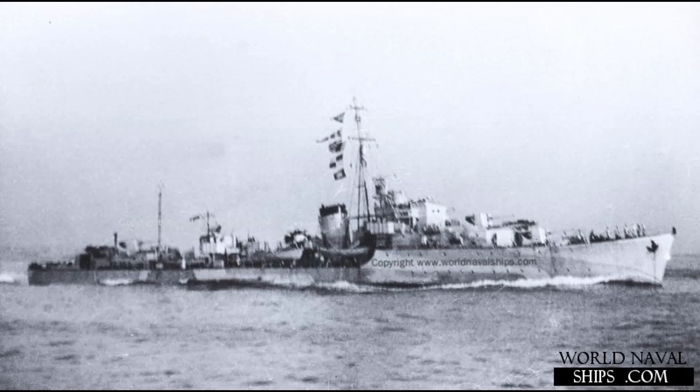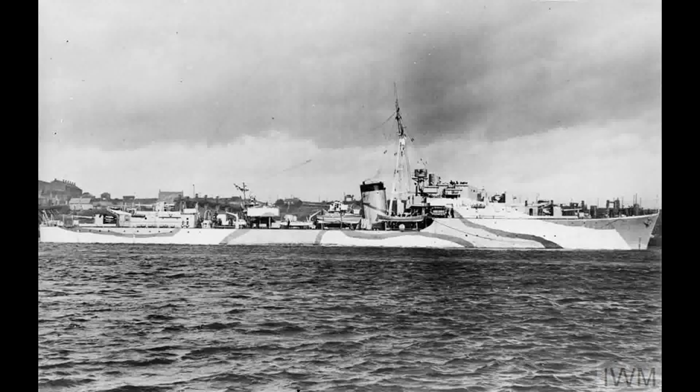Quilliam was one of six out of 16 Q-class destroyers to survive World War II, while five of them were transferred to the Royal Australian Navy. She was transferred to the Royal Netherlands Navy, being renamed Bankert, and was then sent to the Dutch East Indies.